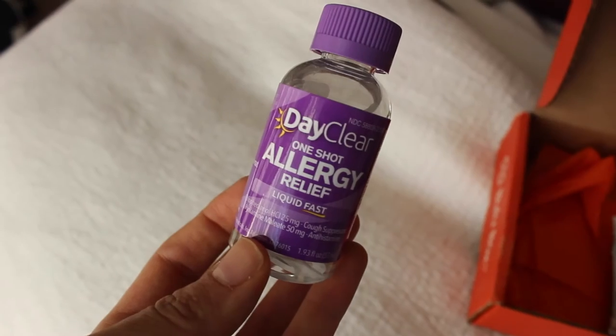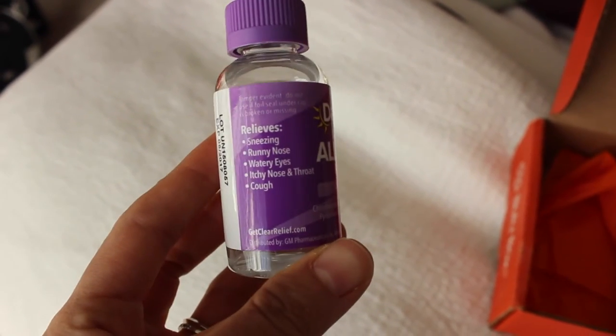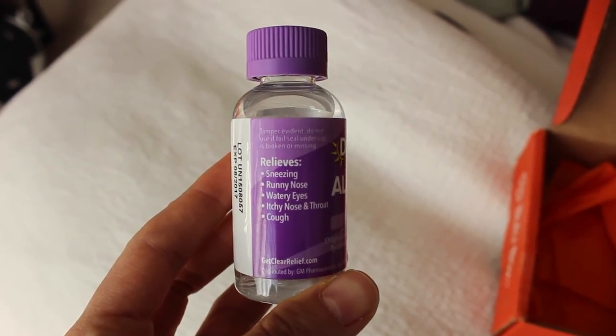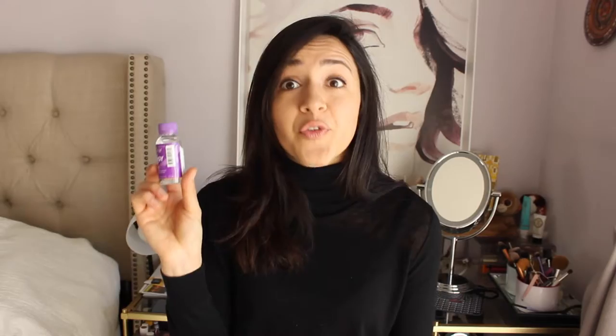Relieve mild to severe allergy symptoms including sneezing, runny nose, coughing, itchy nose and throat, and watery eyes with this fast-acting liquid formula. DayClear Allergy Relief is sugar, dye, alcohol, flavor, and decongestant-free.